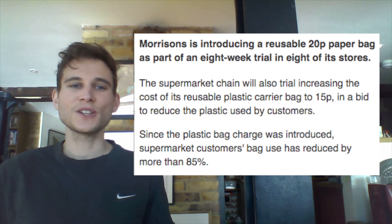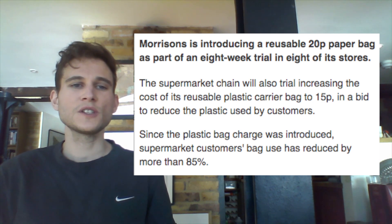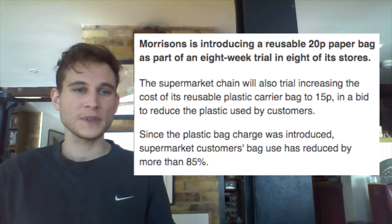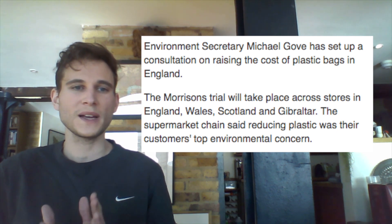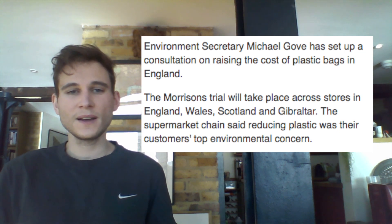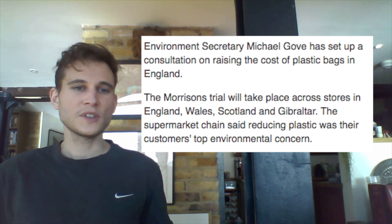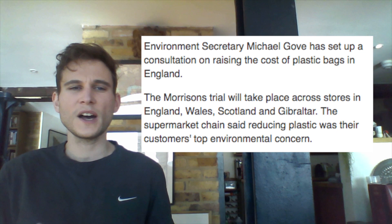Since the plastic bag charge was introduced, supermarket customers' bag use has reduced by more than 85%. Environment Secretary Michael Gove has set up a consultation on raising the cost of plastic bags in England. The Morrison's trial will take place across stores in England, Wales, Scotland and Gibraltar. The supermarket chain said reducing plastic was their customers' top environmental concern.